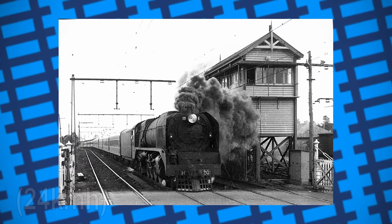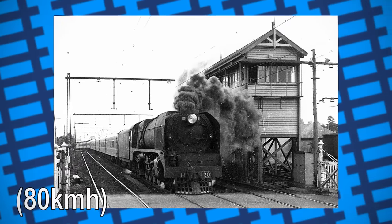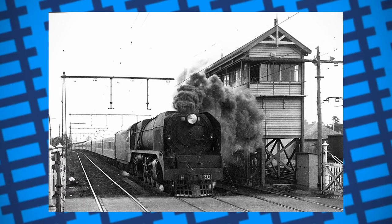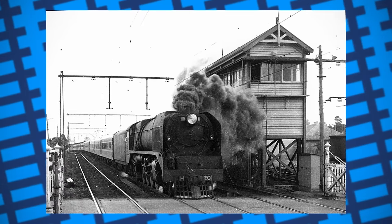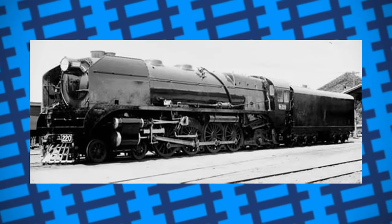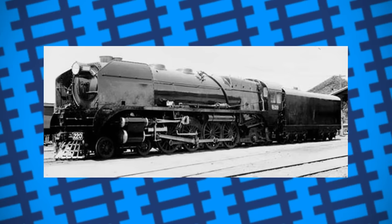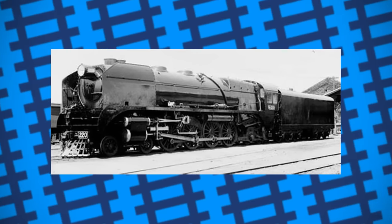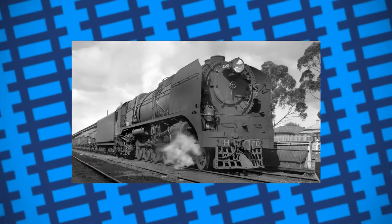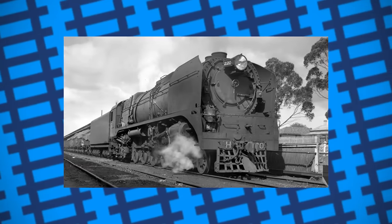Further testing in 1949 recorded H220 as having a top speed of 50 miles an hour, a drawbar tractive effort of 52,000 pounds, and the ability to produce 3,600 horsepower. While not the fastest of engines, its power output remained unmatched by any modern diesel or electric engines in Australia until the introduction of the National Rail NR-Class, introduced over 50 years later. The engine's size and incredible power led to many railway men giving it the nickname of Heavy Harry.